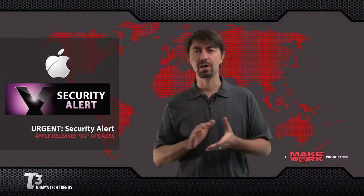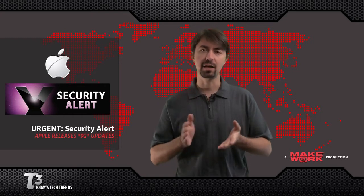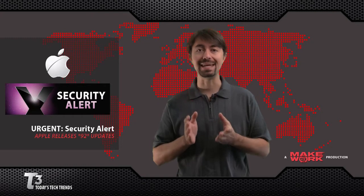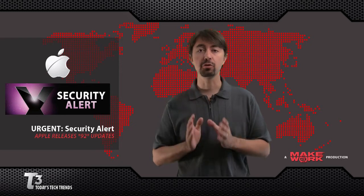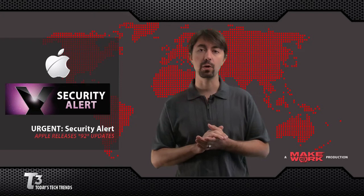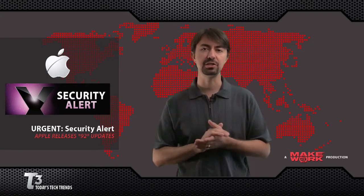Apple must not want its users to feel left out, because it too is releasing some security updates — for Mac OS 10.5 and 10.6. There's a record number of them: 92, which breaks the previous record of 67 from March of 2008. 37 of these updates are critical. And while very few viruses and malware currently affect the Mac, as continued usage climbs, I expect this to change.